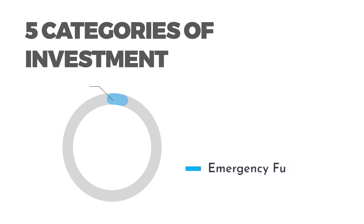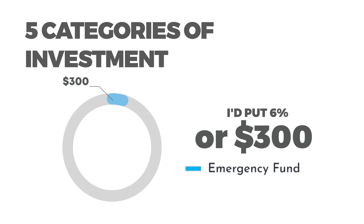Keep in mind, we're only allocating a small amount of money into this bucket. So if I started with $5,000, I'd put 6% or $300 in this category.